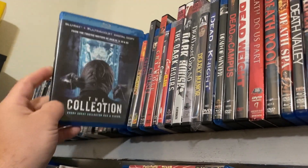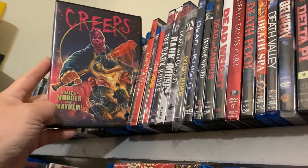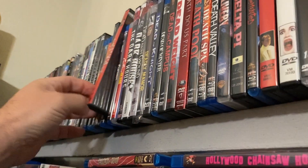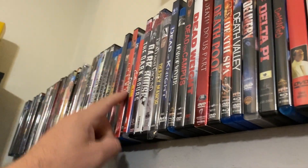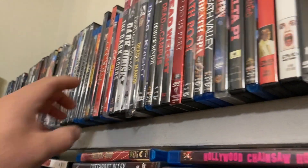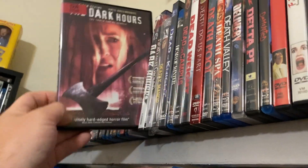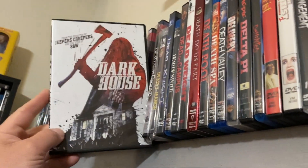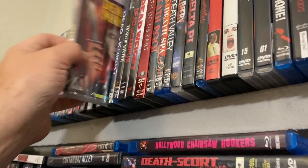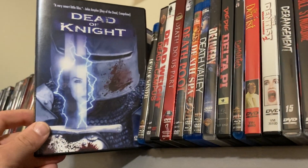The Collector and The Collection. Then we have Crawl Space. Creeps. Crush. Cry Wolf — good movie, I like that one. Curtains — fun movie, awesome Canadian slasher. Cutting Class — young Brad Pitt there. The Dark Hours. Dark House. Dead Above Ground. We have Deadly Manor. Dead of Night.